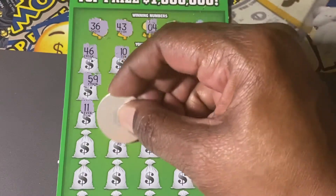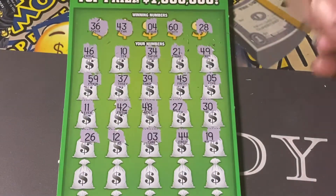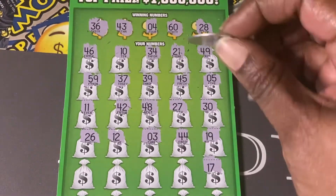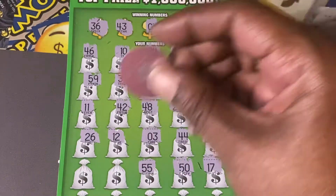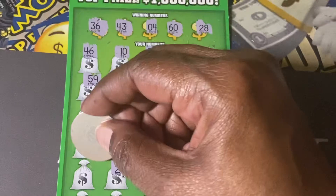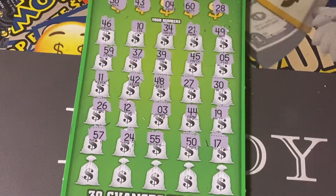Number 3, and we're looking for of course number 4. 12, 26, number 17, number 50 — of course we're looking for 60. 55, we have no 50s. 24 — we're looking for 28. 57.